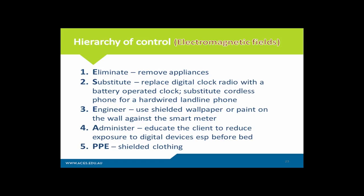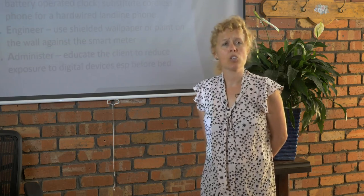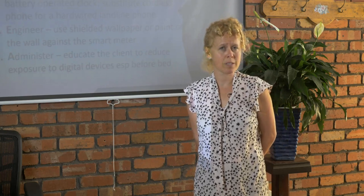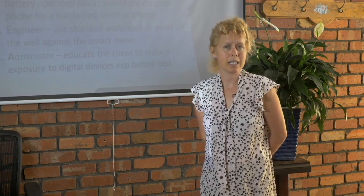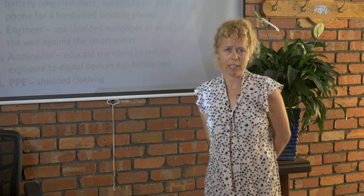Administer is considered one of the most important steps in the hierarchy of control for electromagnetic fields, because the most effective way to reduce exposure is distance. You're educating the client why they need to remove those appliances from the room — especially bedrooms — and why they need to relocate their beds or favourite sofas away from the field. You're educating them why they shouldn't be using digital devices for too long, and most importantly why they should never use digital devices — iPads, laptops, computers — an hour before bed, because the blue light can significantly affect melatonin levels and your ability to sleep and circadian rhythm. For PPE, there are forms of shielded clothing, though there are associated problems which we will discuss at length in the electro-biology subject.